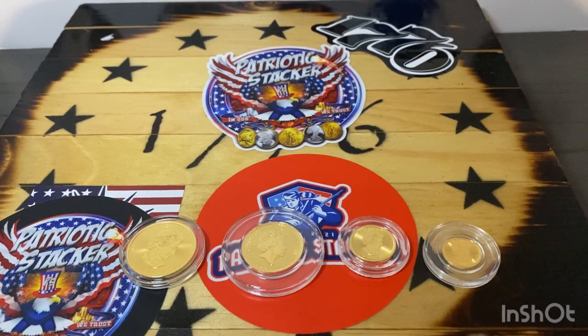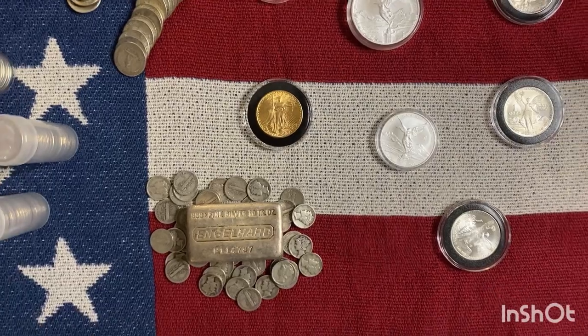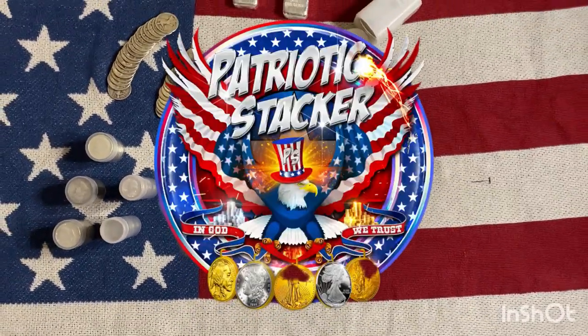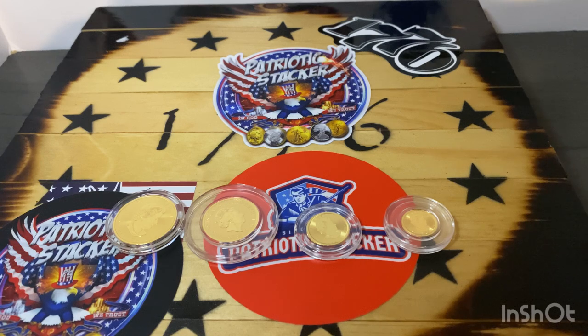What gold size should you be buying? What makes more sense for your stack? Let's get to the video. Hey guys, Pitch Rock Stacker here with another video for you guys today. In this video, we're going to talk about which gold size should you be buying and which gold size makes more sense for your stack.